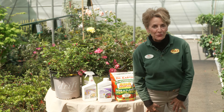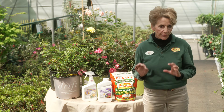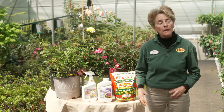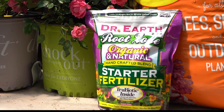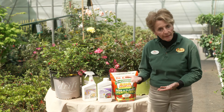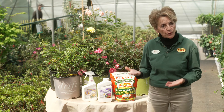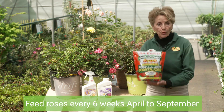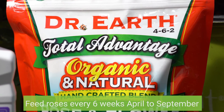Now let's talk about caring for your roses. Roses are heavy feeders and they will benefit from regular fertilization. Use a root starter when you're first planting your rose, and then starting in the spring when the plant starts leafing out, use a rose fertilizer about every six weeks, like Dr. Earth Rose and Flower Food. It's a great one.